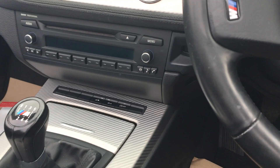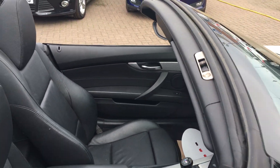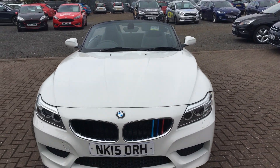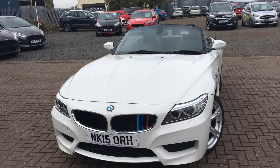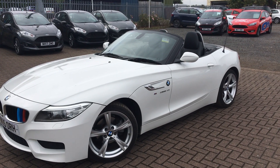It also features BMW keyless entry and start, so as long as you've got the key on you, you can get yourself going. This is a fantastic looking vehicle — it comes with 13,000 miles on the clock and has had one previous owner, as you can tell because it does look spectacular. It is available for a test drive at your earliest convenience, so please don't hesitate to give us a call. That's all from us today at Jennings — hope to hear from you soon.